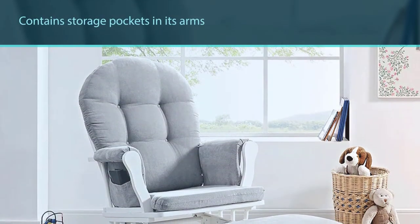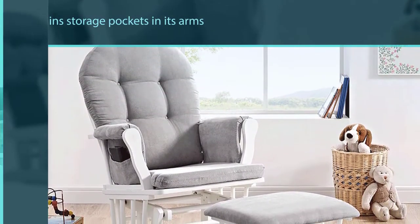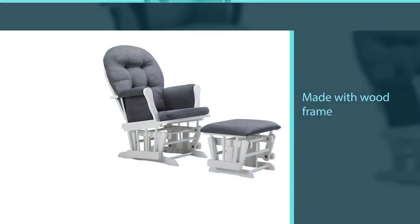Its white and gray cushion is soothing and easily removable for spot cleaning. The cushions are not suggested for machine washing. The glider and ottoman pieces have solid wood frames for stability.